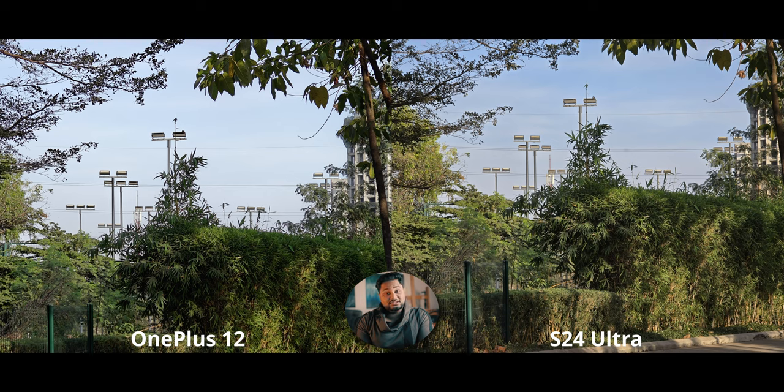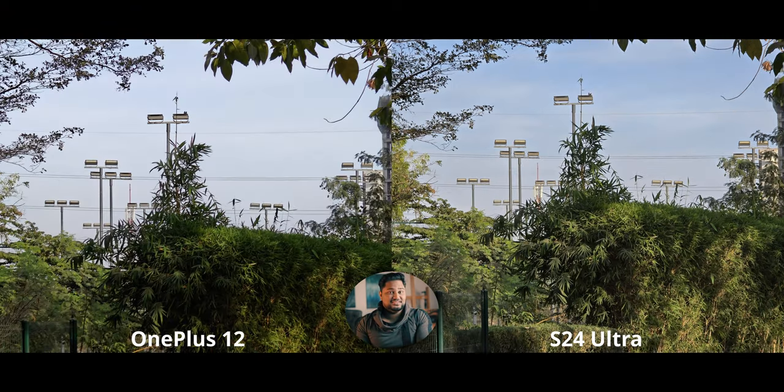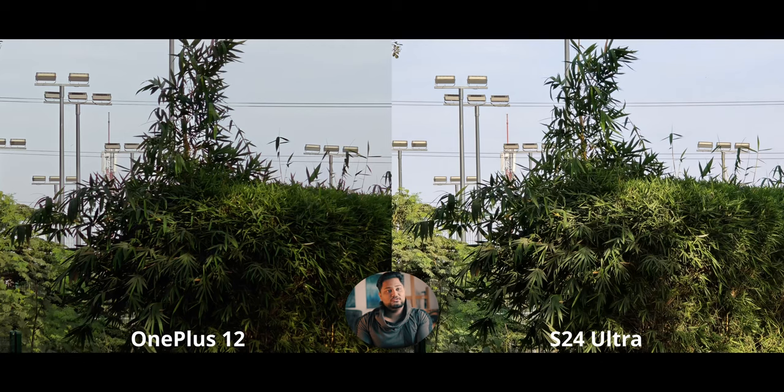At 5x, the S24 Ultra is in a league of its own because 5x is optical with a very high quality sensor. It bothers me that the other two sensors outside the main camera don't get great hardware treatment. The OnePlus also offers 6x, but it can't match the S24 Ultra's optical zoom — the S24's sharpness is significantly higher. At 10x, the S24 Ultra uses some kind of sensor crop and looks phenomenal, way more detailed than the OnePlus 12.